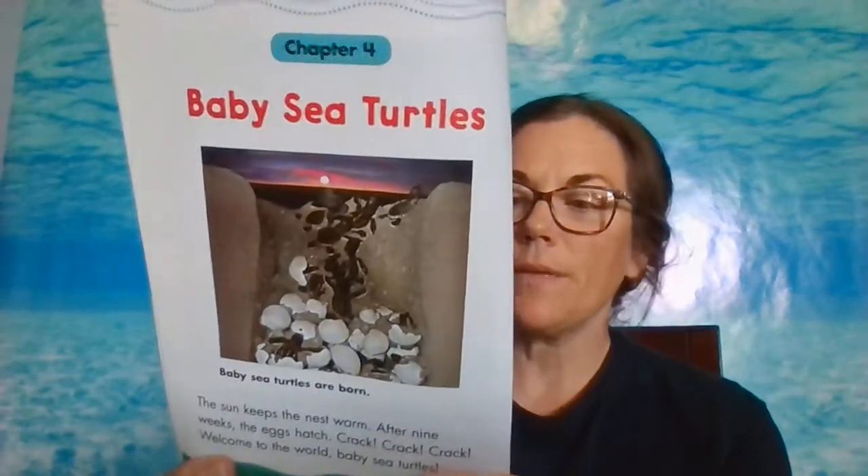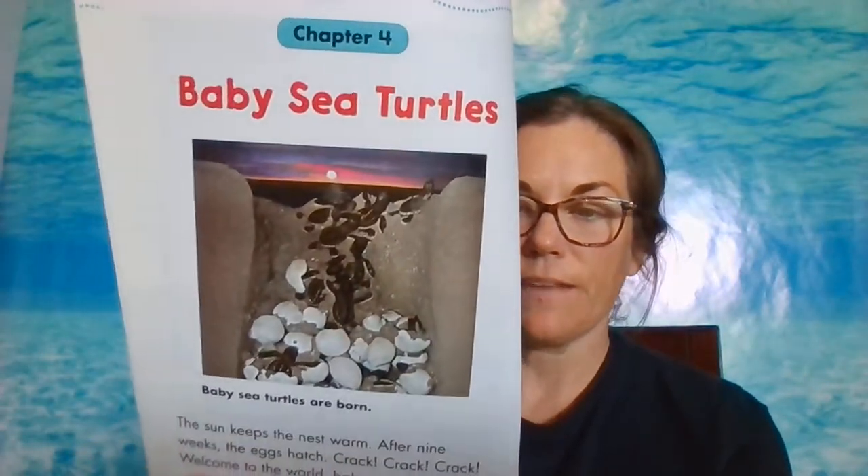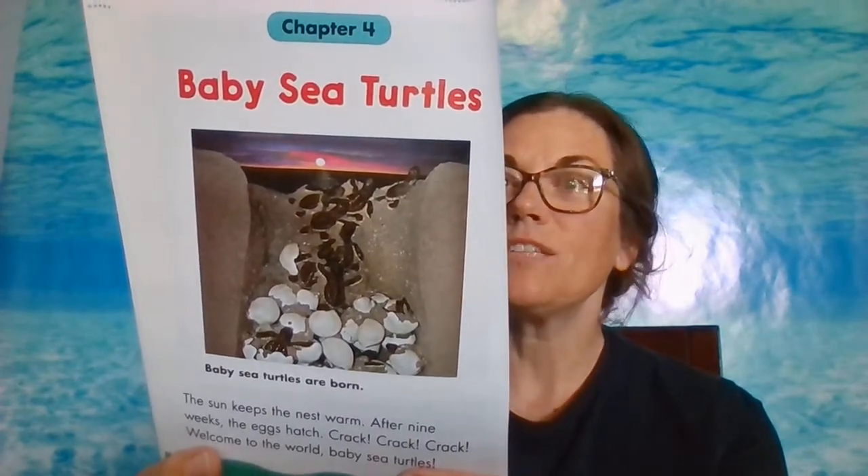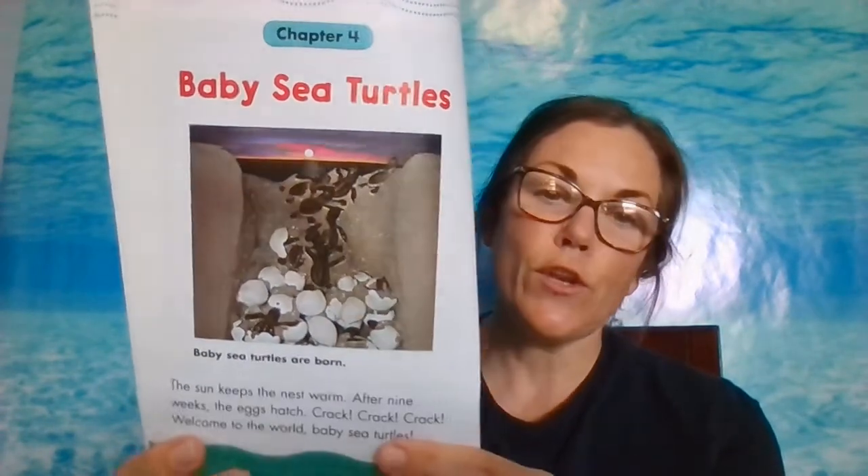The sun keeps the nest warm. After nine weeks, the eggs hatch. Welcome to the world, baby sea turtles! The babies emerge from their underground nest a few days later. They are so tiny — even smaller than mice. Newborn babies are called hatchlings. They're super tiny.